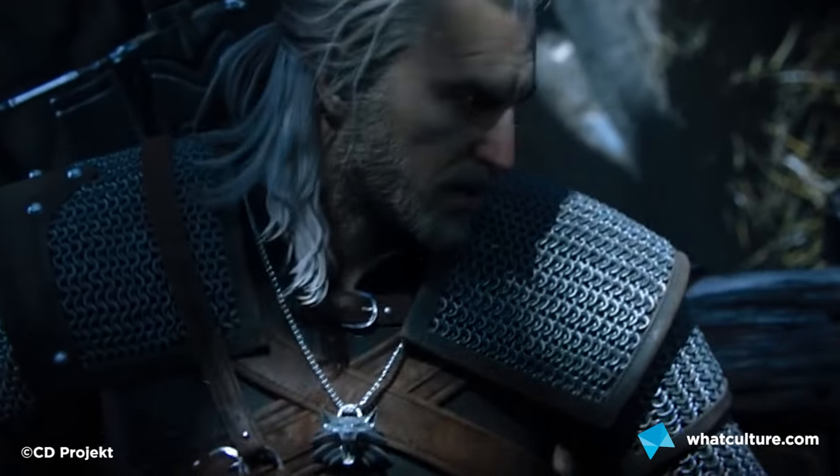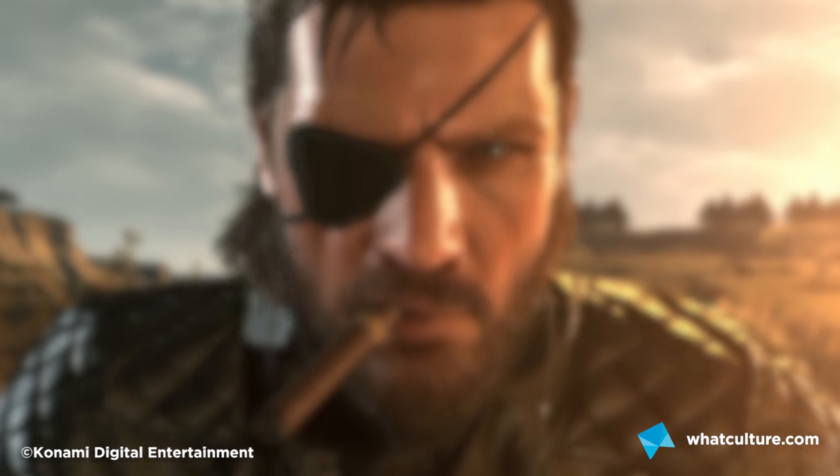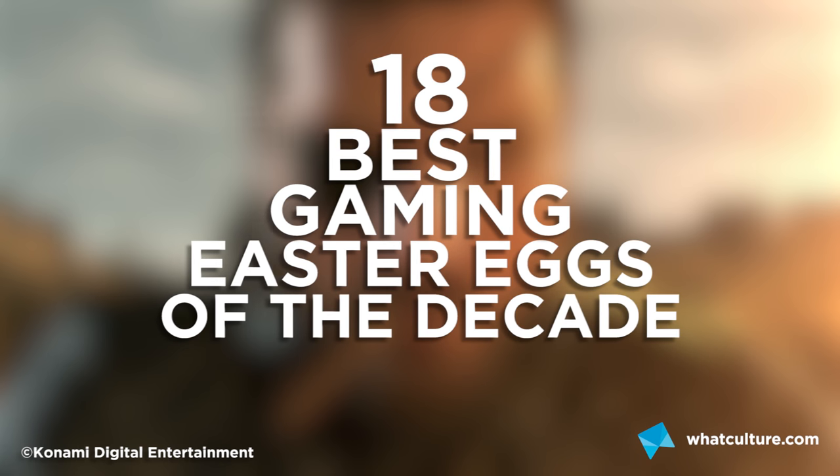The last five years have seen some of the best games in the whole history of the medium and it's time to make you love them even more. I'm Seb from WhatCulture.com and this is the 18 best gaming easter eggs of the decade so far.